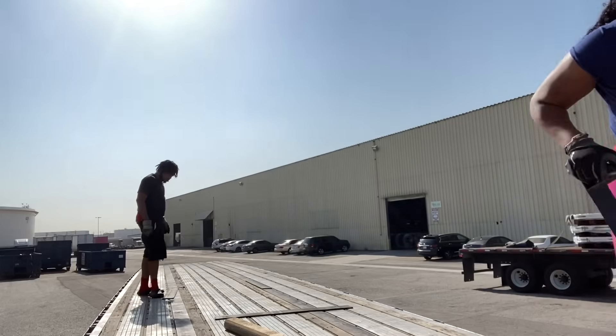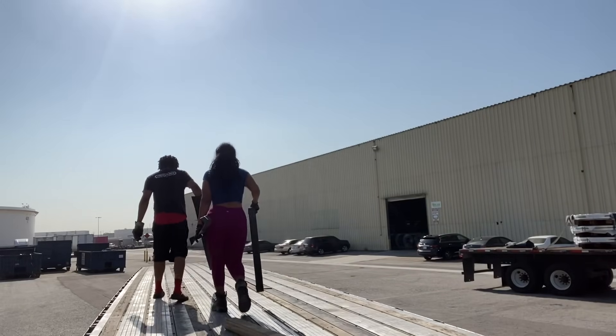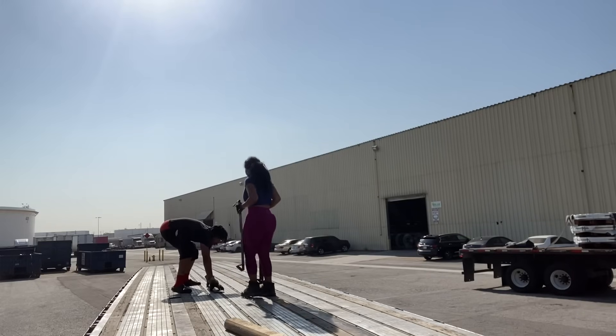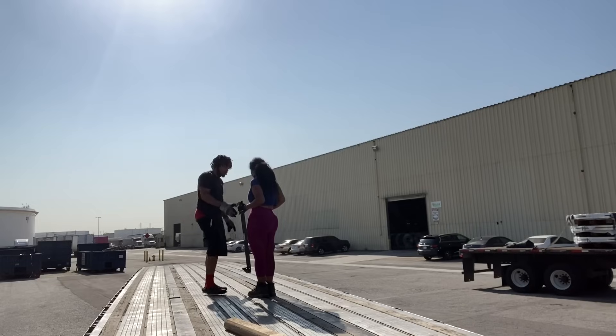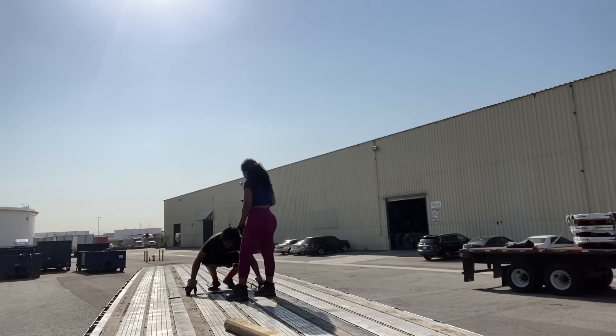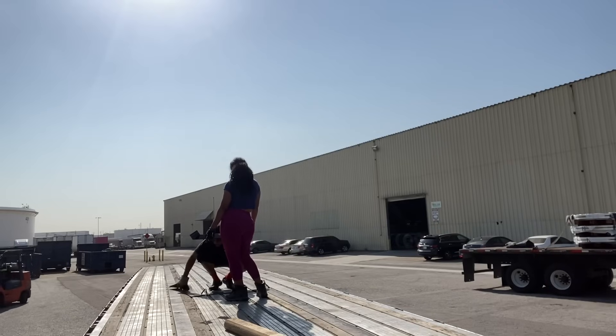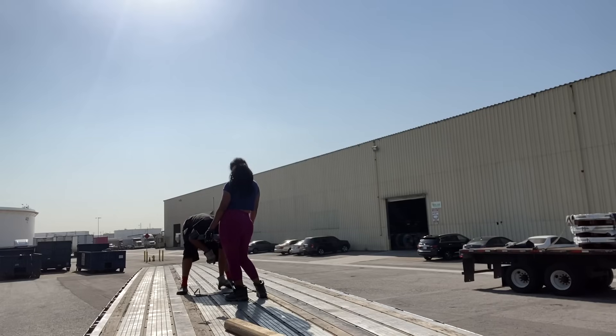We will need a rubber mat, a coil rack, hardwood, and a rubber mat. My trainer is showing me how it's done since I've never done it before. I guess he doesn't trust me yet to let me do it myself, so I'm just basically taking orders.